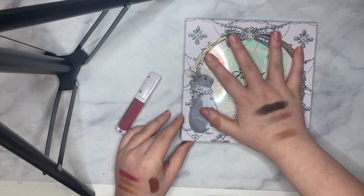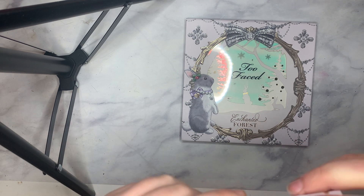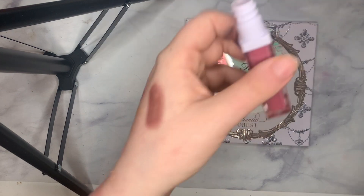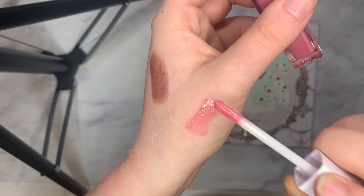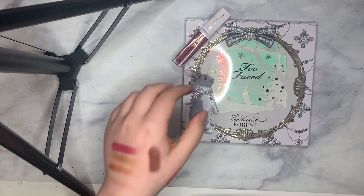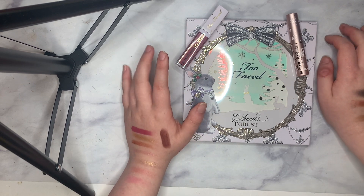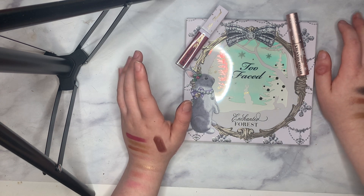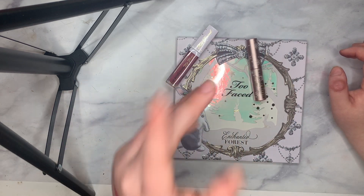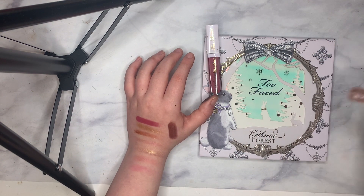I do think it was a good value, and in addition to that you get the limited edition enchanted pink Lip Injection Gloss — this has that same pecan smell too. The packaging is also really cute, and for $44 I honestly think you couldn't go wrong with this palette. This would be something that any makeup collector or makeup lover would really enjoy. I dig it — overall it's the Too Faced Enchanted Forest Limited Edition Makeup Collection.